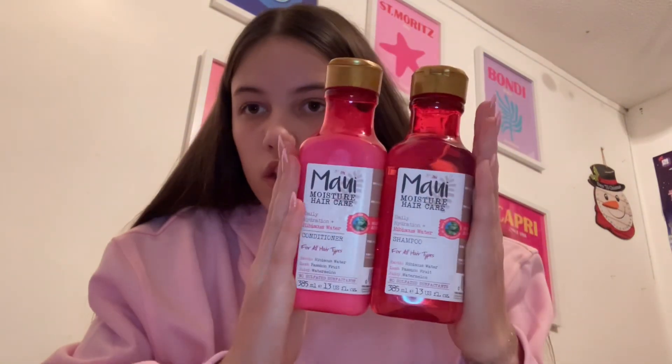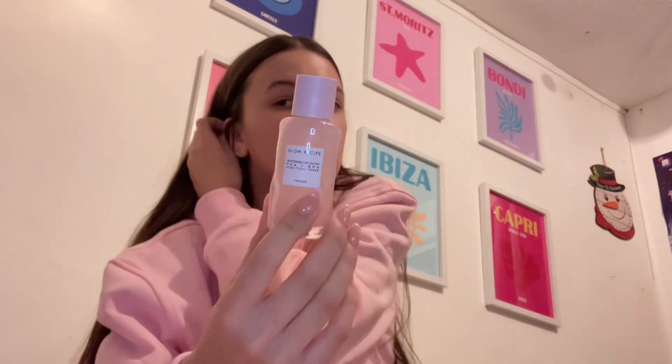The next thing I got is just some more shampoo and conditioner because I use these now and I'm about to run out — it was very good that I just got some. Next thing I got is one of the mini Glow Recipe toners, which I'm really happy about because I've wanted this for a while.